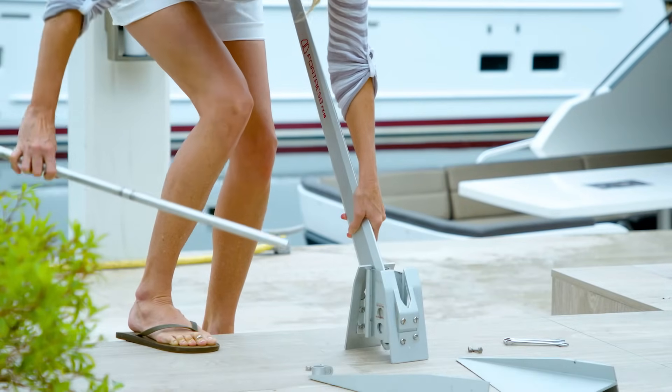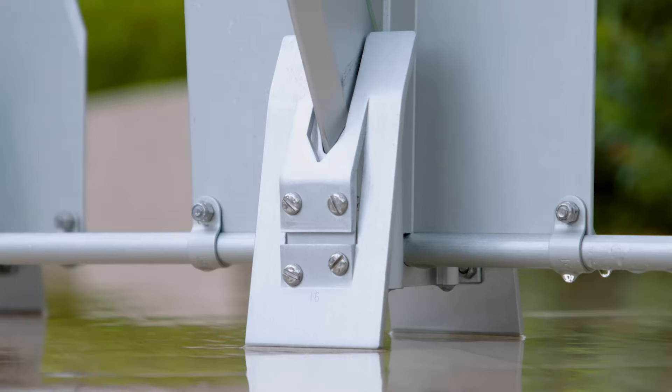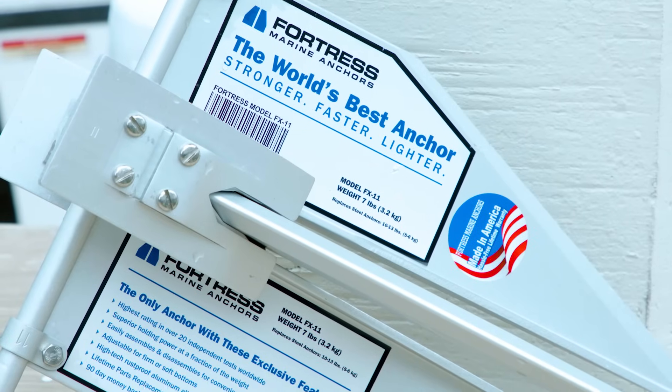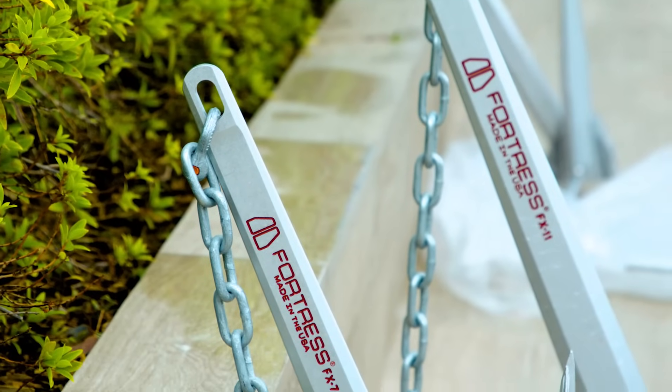As a boater, he appreciated that space is limited, so he made the anchor collapsible for stowage. He incorporated mud palms to help set in difficult mud bottoms and to speed up the process for all sets. He designed the Fortress series with two different fluke angle settings for different bottoms, and used hardened aluminum magnesium alloy for an anchor that's both lighter and stronger than the competition, and his anchor design crushed every test they threw at it.